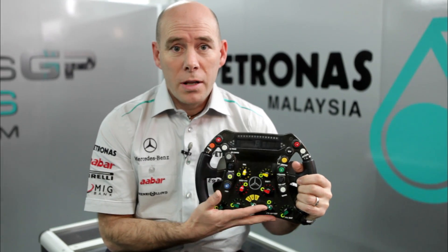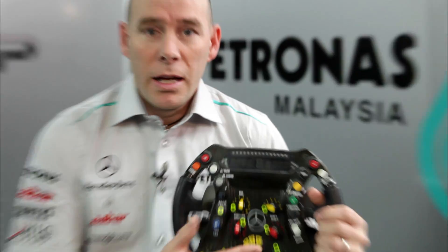So again, it's like a lot of the aspects of the monocoque and the chassis — it's a highly safety critical part and something that cannot afford to go wrong.